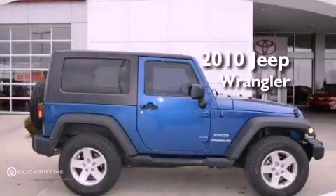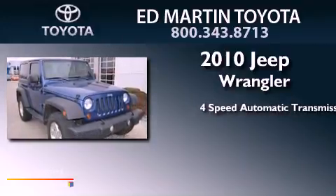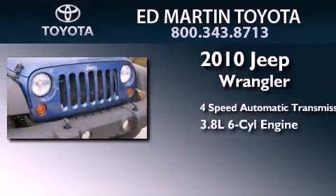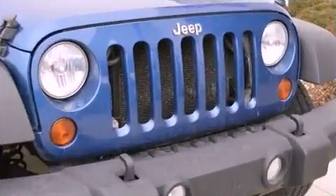This is a 2010 Jeep Wrangler. This SUV has a 4-speed automatic transmission, a 3.8-liter V6, and the added safety and control of 4-wheel drive.